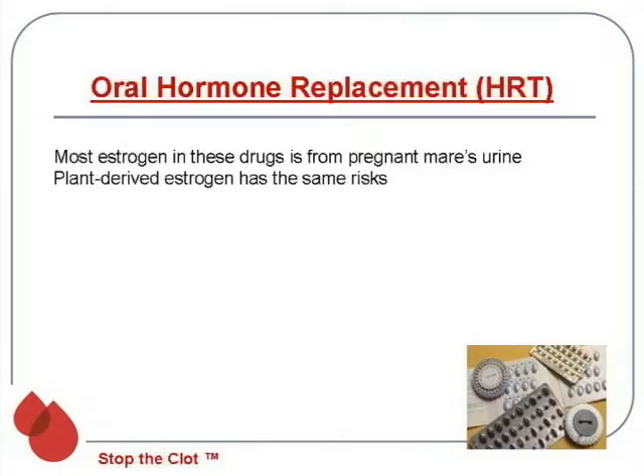Looking first at the oral hormone replacement treatment — the pill form — most of the estrogen in these drugs is derived from pregnant mares' urine. Most people say yuck in response to that; it does sound quite disgusting, but that's how they get it. There are also plant-derived estrogens, but these have the same risks and are not any safer.